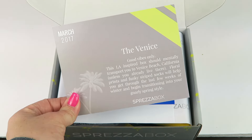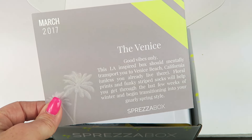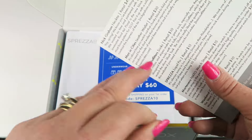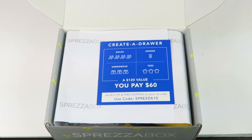The theme for this month is Venice. So each box is named. It tells you this is inspired by L.A. — Venice Beach specifically. And the back tells you everything in the box: retail values, descriptions, and the like.